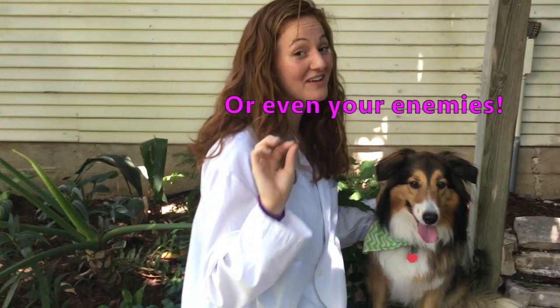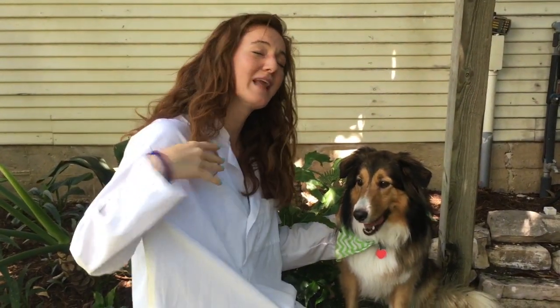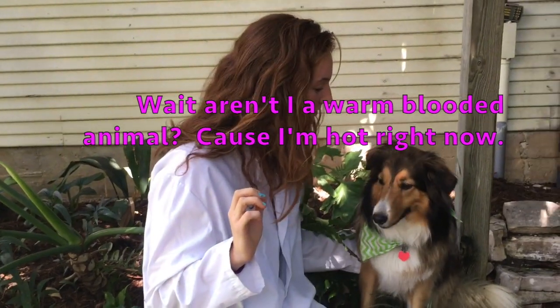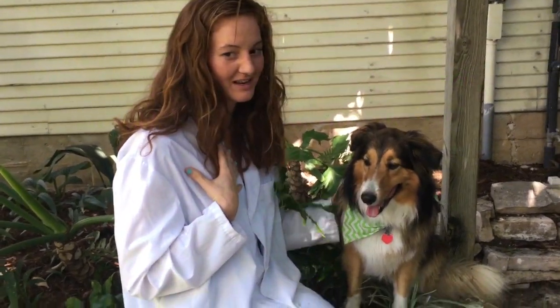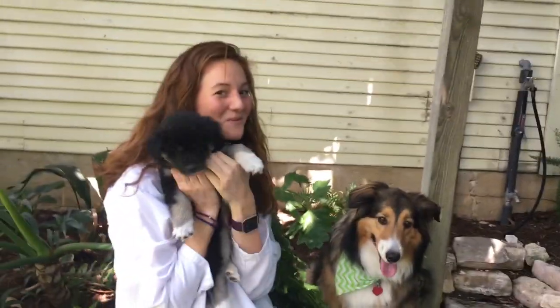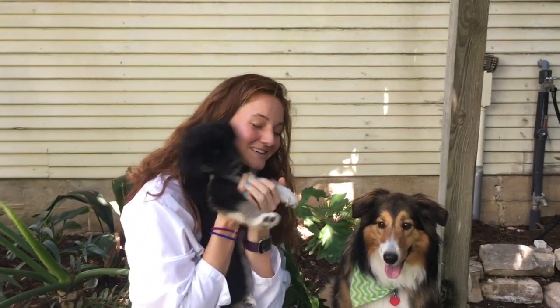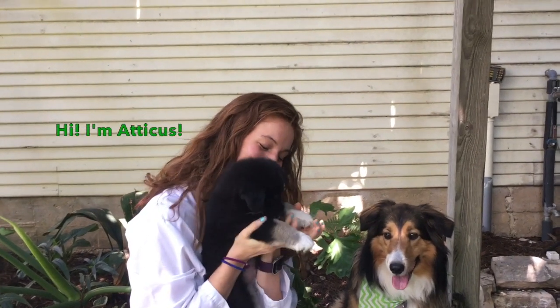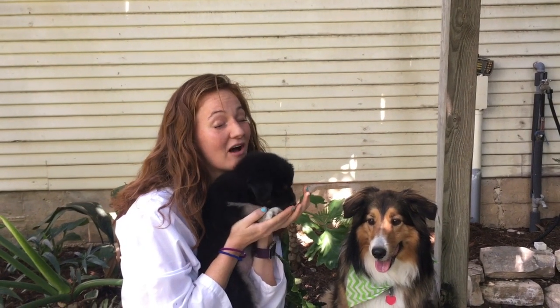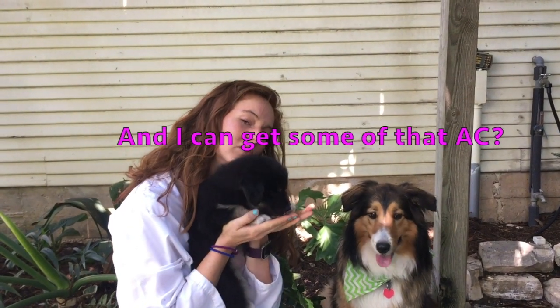Today, we have a very special, important, wonderful, beautiful video from my cousin, Lila! Today, Lila's going to teach us about warm-blooded animals. Coco, you're a warm-blooded animal, and I'm a warm-blooded animal, and this puppy's a warm-blooded animal. So I'm going to play with this puppy and we're going to let Lila tell us all about some fun warm-blooded animals.